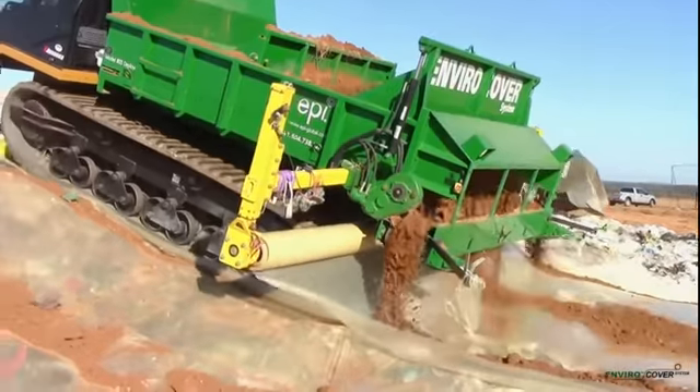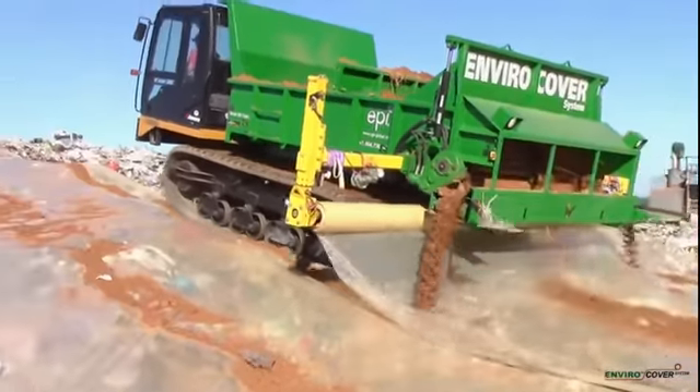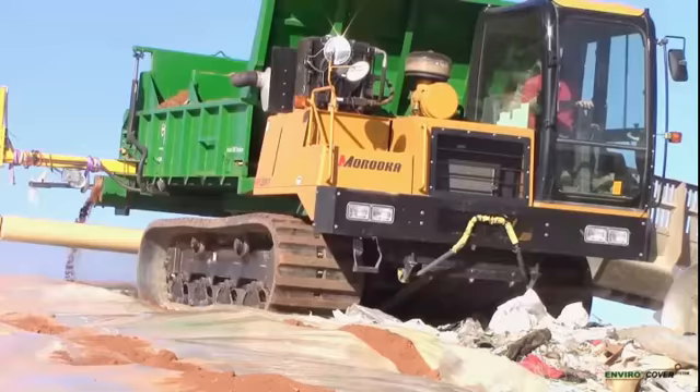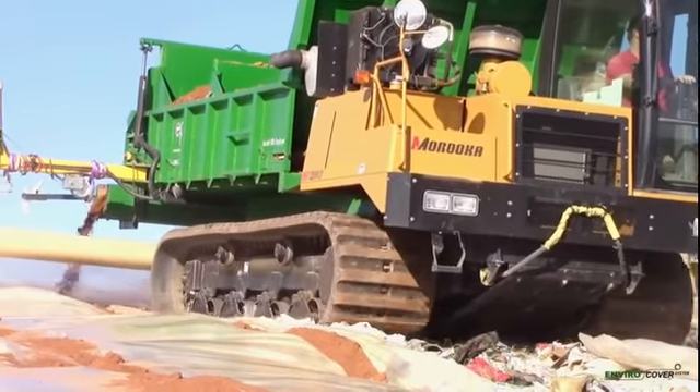Using a self-propelled rubber track film deployment system, the Model 800 EnviroCover Deployer rapidly covers the work face at up to 3,200 square feet per minute, even in adverse climatic conditions.